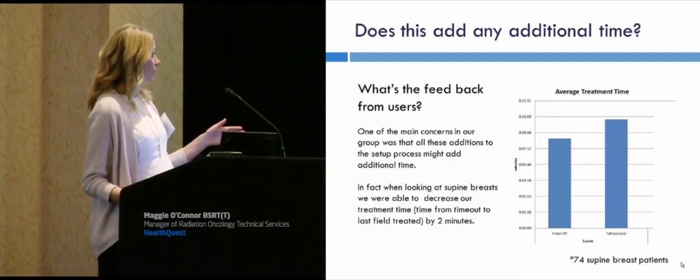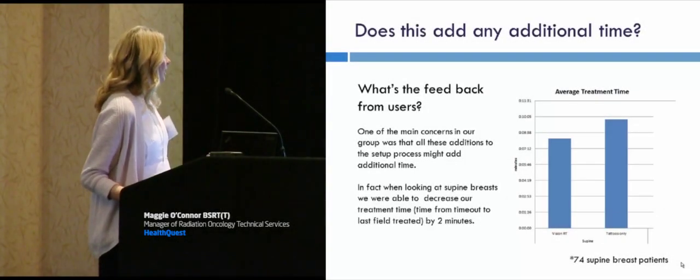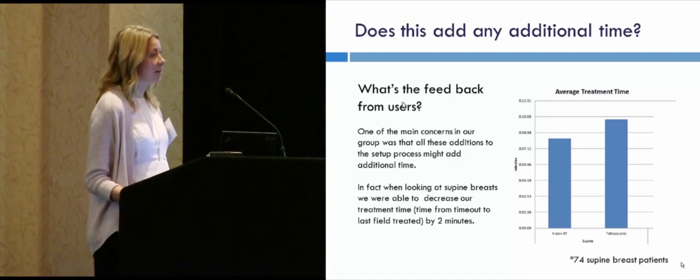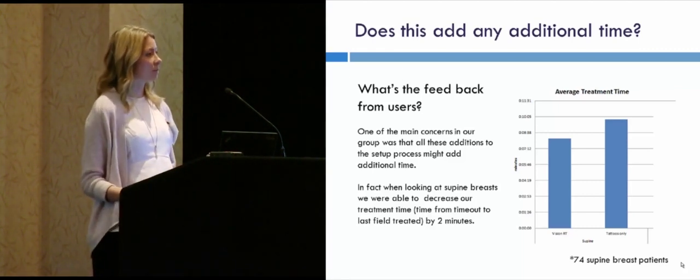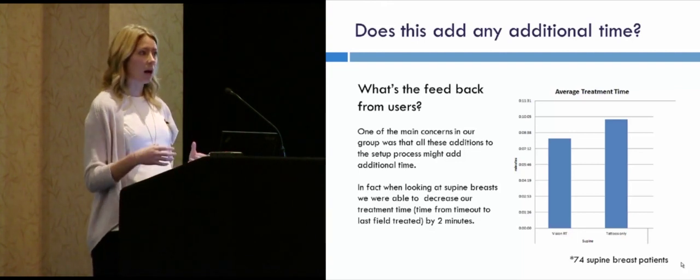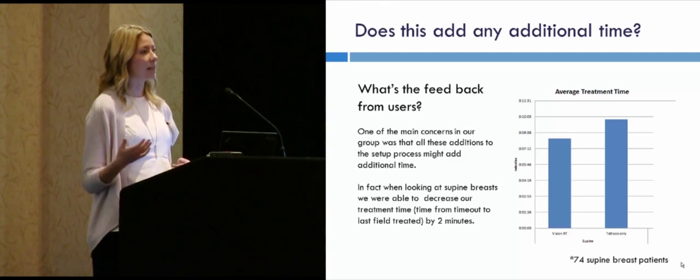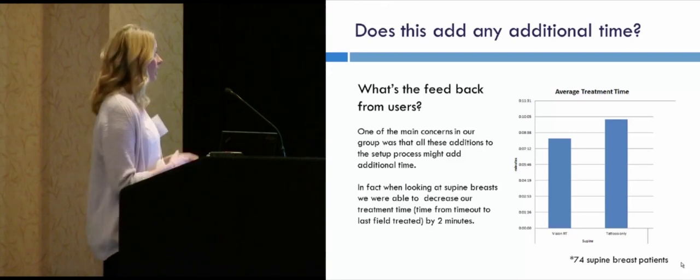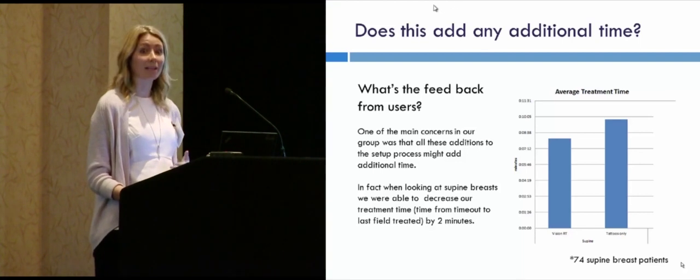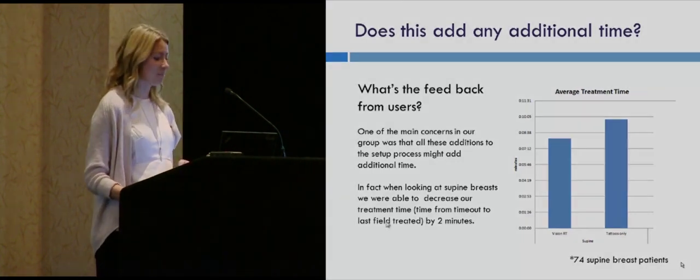The average treatment time from tattoos only versus VisionRT actually decreased about a little more than two minutes. We attribute that to having to take fewer images. What VisionRT did was get our patients set up right on and we wouldn't have to make those weekly adjustments — not having to take additional images throughout the course of treatment shortened patient treatment time. When you show this to people who may have been naysayers, they seem to be more on board.